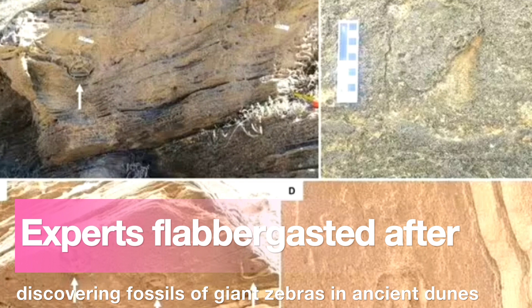That's where ichnology — the study of tracks and traces — comes in. Since 2007, our team has documented more than 350 fossil vertebrate trackways along a 350-kilometer (217-mile) stretch of the Cape's south coast.